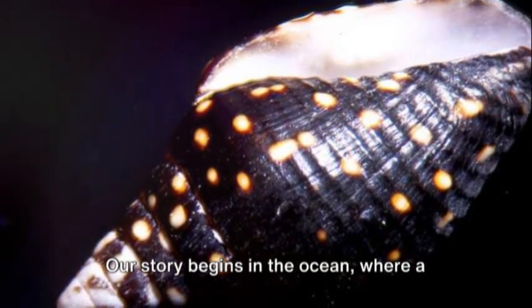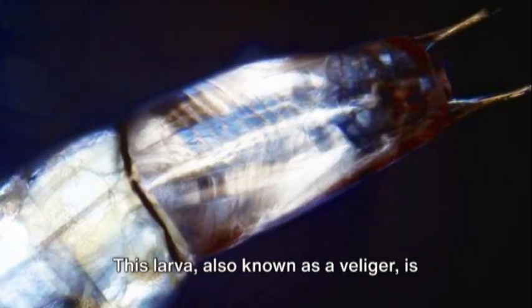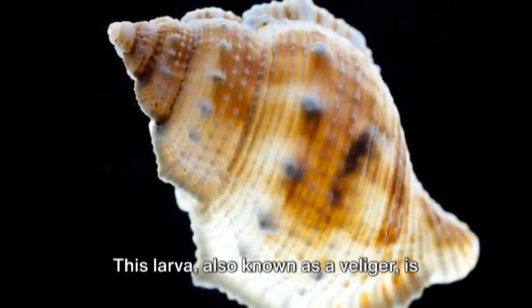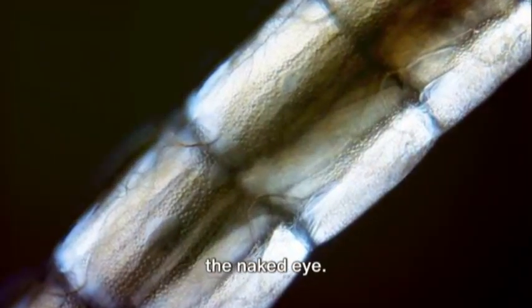Our story begins in the ocean, where a tiny oyster larva hatches from an egg. This larva, also known as a veliger, is so small that it can barely be seen with the naked eye.